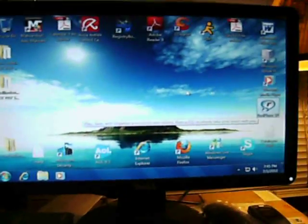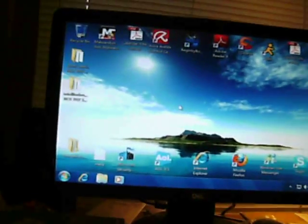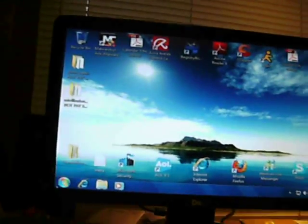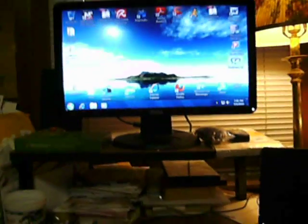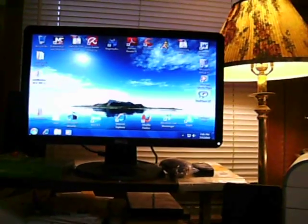I'm going to go ahead and upload this video. I just wanted to show you how Windows 7 runs on this Dell Inspiron 531. I'll see you guys later — go check out Tom Lennon on YouTube. Comment, rate, and subscribe.